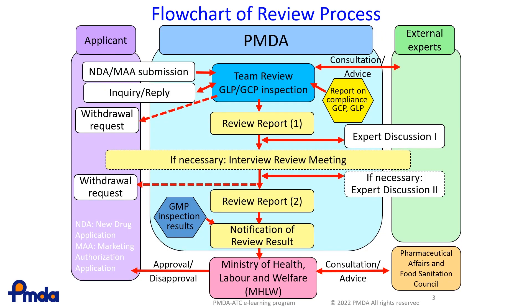This slide shows the review process for a new drug application. First, PMDA receives the application dossier from the applicant. The review team reviews data and information and asks questions and requests additional information if needed.